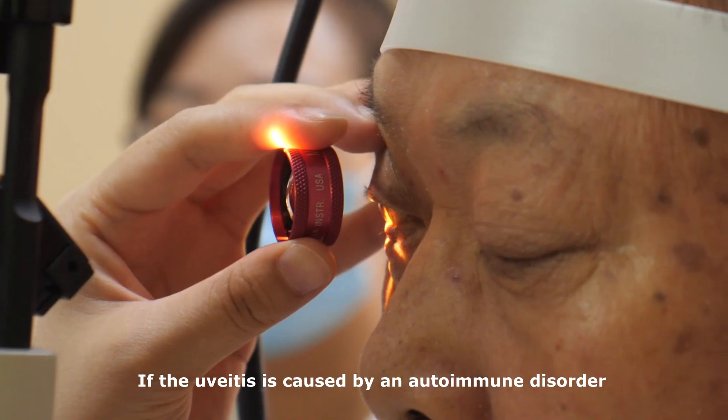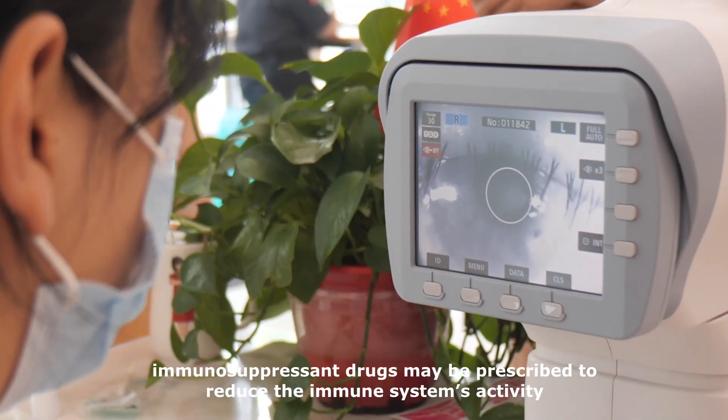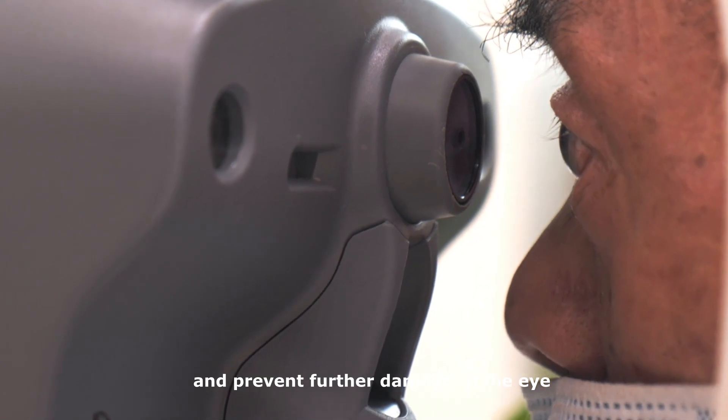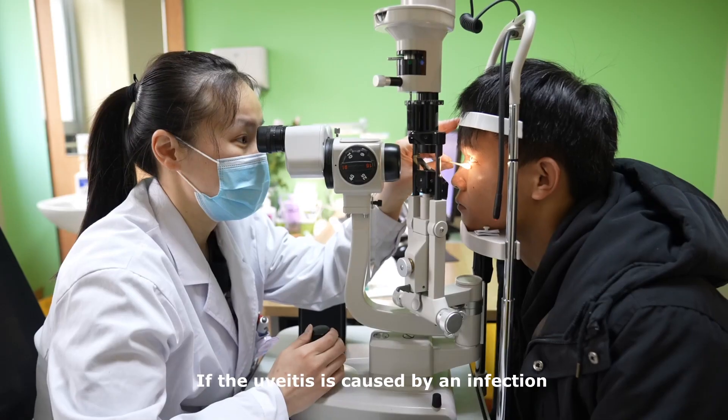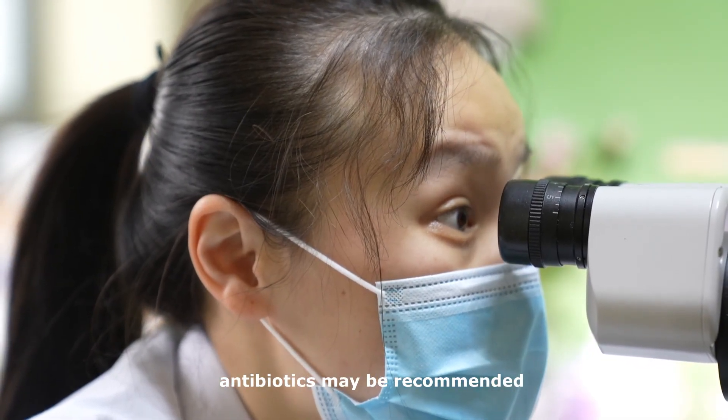If the uveitis is caused by an autoimmune disorder, immunosuppressant drugs may be prescribed to reduce the immune system's activity and prevent further damage to the eye. If the uveitis is caused by an infection, such as bacterial or viral, antibiotics may be recommended.